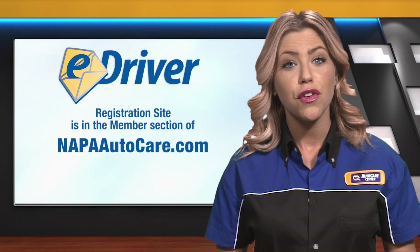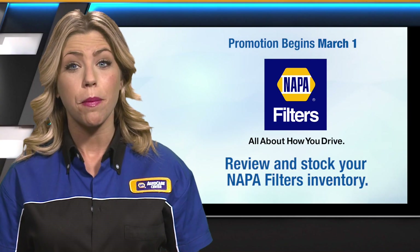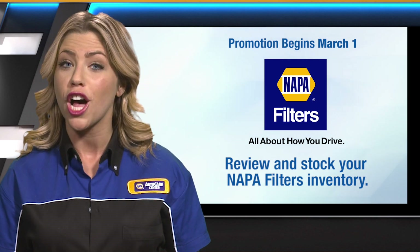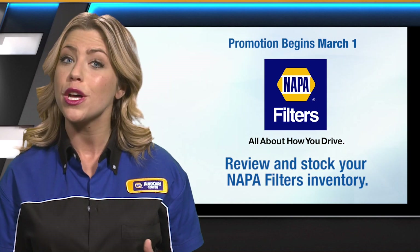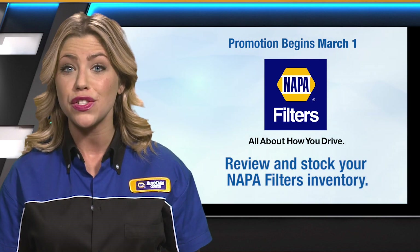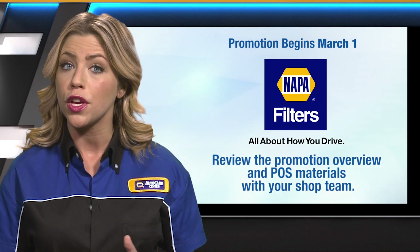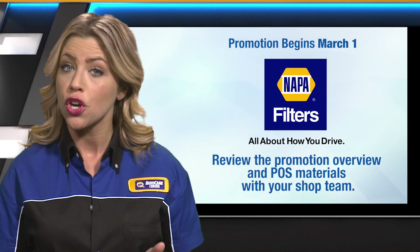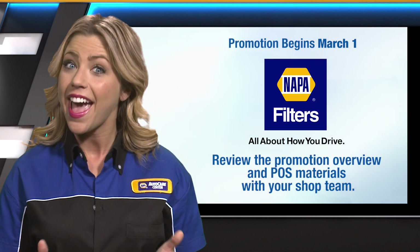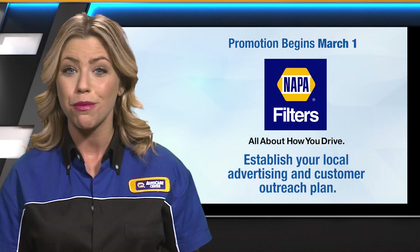Sign up today via the eDriver registration in the member section of NapaAutoCare.com. Work with your NAPA store representative to review your NAPA filters inventory so you're adequately stocked with the promotion's qualifying air filters, as well as popular NAPA oil filter options. For Trax users, make sure you've added these filter products as a line item. Review the promotion overview and POS materials with your team, making sure all team members are knowledgeable on all details and dates. Establish your local advertising and customer outreach plans, including your social media efforts.